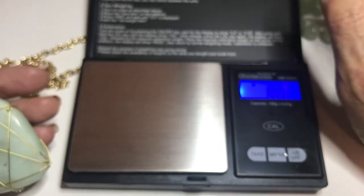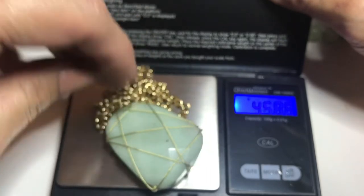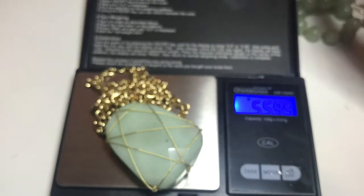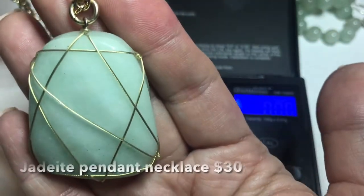Let's weigh it. I'm going to take my trusty scale — I have the links to all the tools I use provided in the description box. So let me place this on the scale. It registers... 55.88 grams. So this is a jadeite pendant necklace.